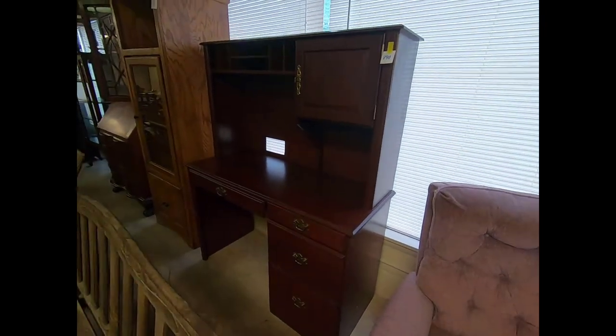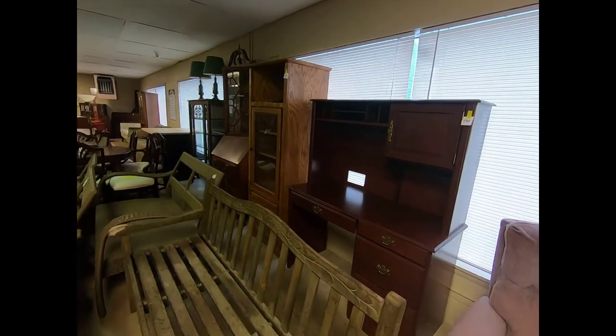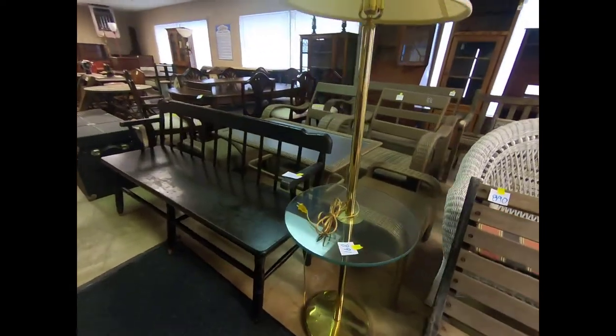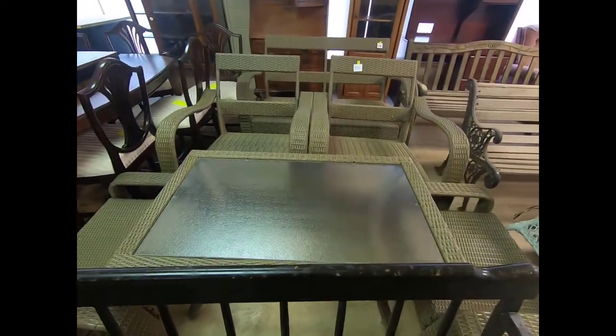There's a little desk and entertainment stand. We've also got a floor lamp with a little table on it, a wood bench, and a wicker furniture set with little benches and chairs.